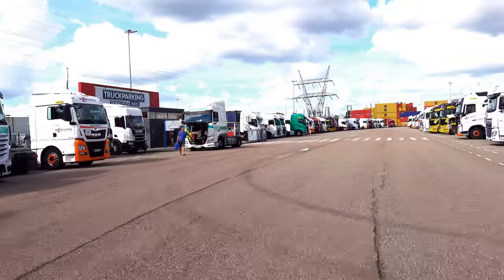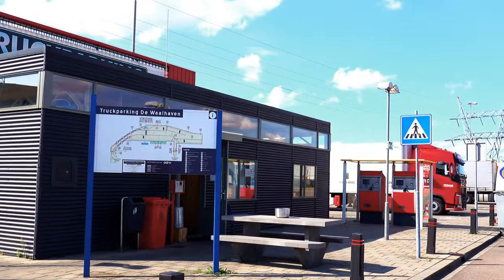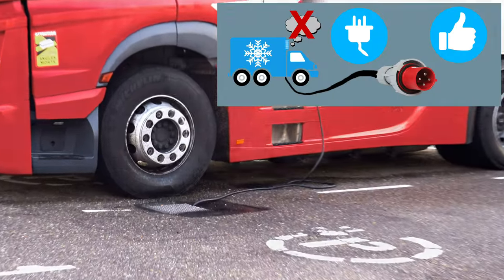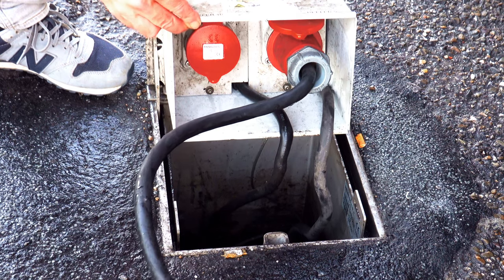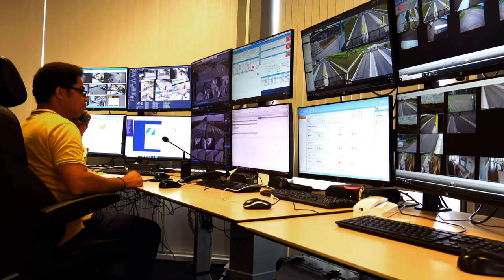Please park your vehicle in the designated parking bays only. Next to the building, a few parking bays are available for refrigerated transport. Our sockets are available to run the cooling engine on electricity. If you do not have the right cable, you can borrow one from us. In that case, please contact the control room by phone.